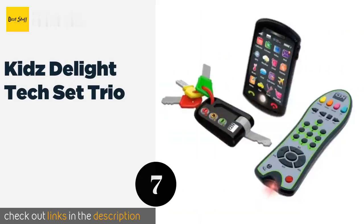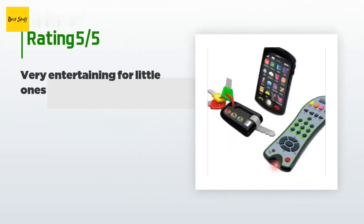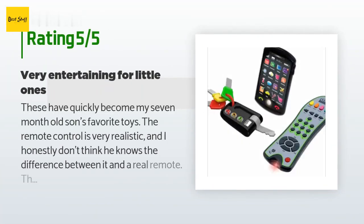The next product is the Kids Delight Tech Set Trio. Little ones can have their own versions of all your favorite gadgets thanks to the Kids Delight Tech Set Trio. Included are a pretend mobile device, a car key fob, and a remote control — giving you even more stuff to lose in the couch cushions. The price is approximately $30. There are 712 reviews with an average rating of 5 stars.